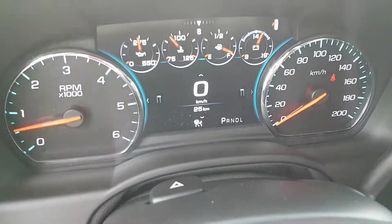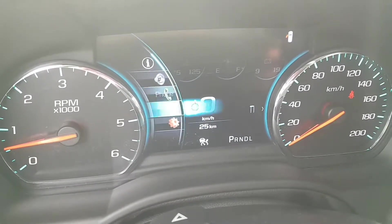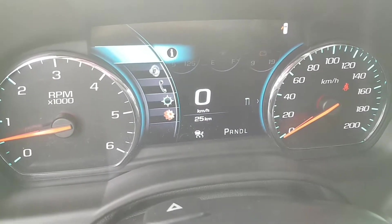That's up on the odometer here. We see the odometer sitting at 25 kilometers. The driver information center allows access to all these different options while driving.